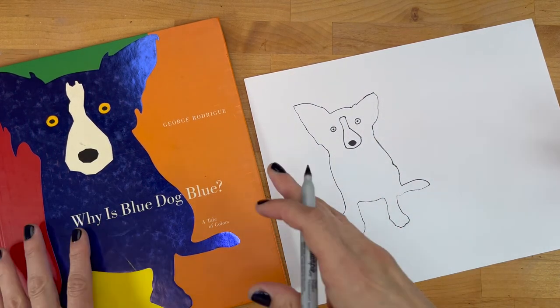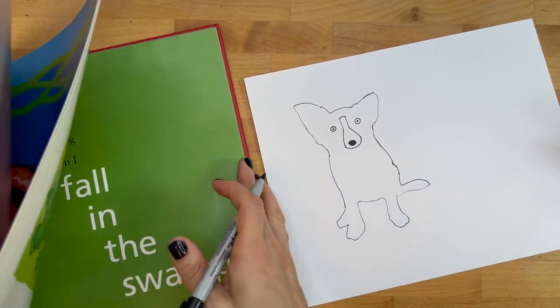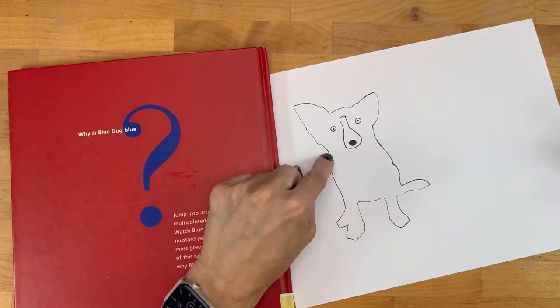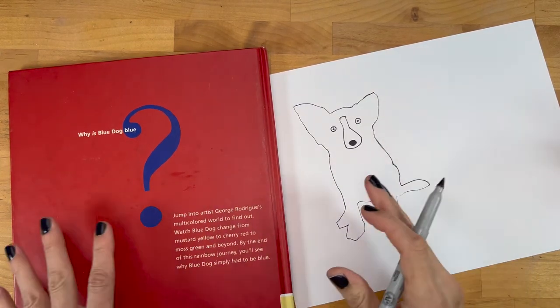In a lot of his paintings he's got more than one Blue Dog, so if you want to draw another one — we just traced it on here — you could trace another one, or you could try to draw one yourself, or just work on the one Blue Dog that you have.